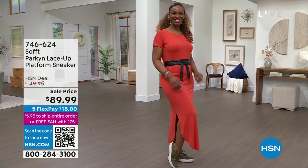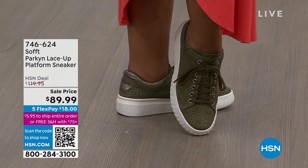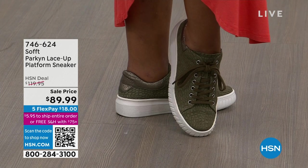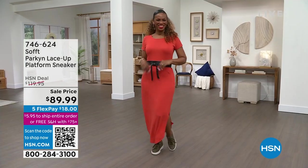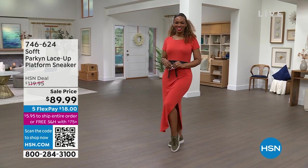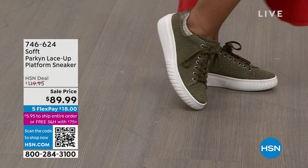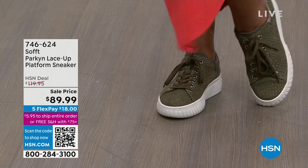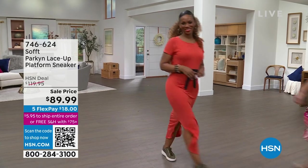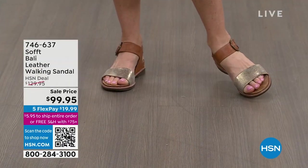Coming up, we have the Parkin — the most adorable platform sneaker, a true lace-up sneaker. It looks so expensive. That's the olive shade, and look at the HSN sale price today: we've gone from $119.95 down to $89.99. I love a platform because it gives you just the right amount of lift without being a heel — it's a little athleisure vibe. You can wear it with your dresses, shorts, to the beach, to the park. It's just $18 to get it home, because we're offering five interest-free credit card payments on all footwear. And if you spend $75 or more, you get free shipping and handling for the entire day.